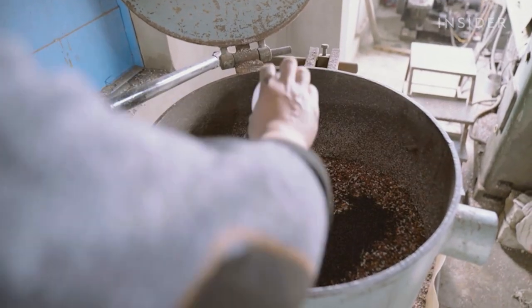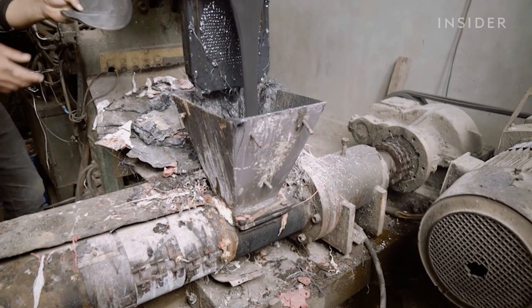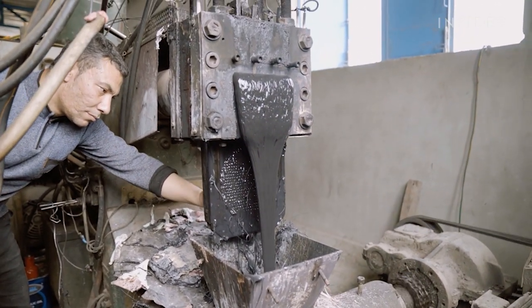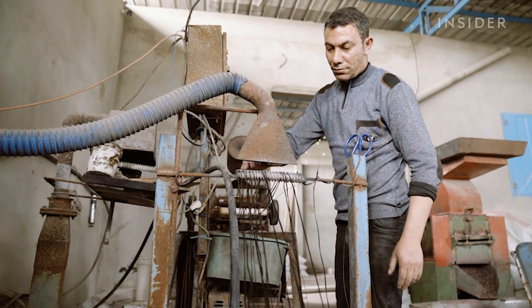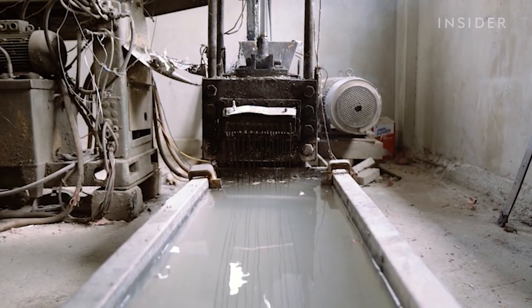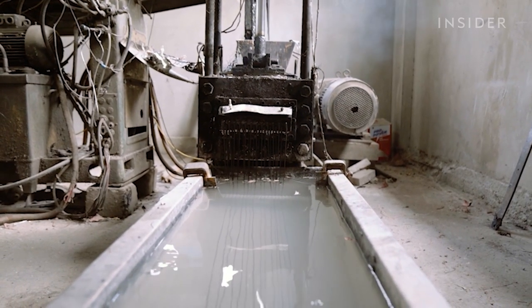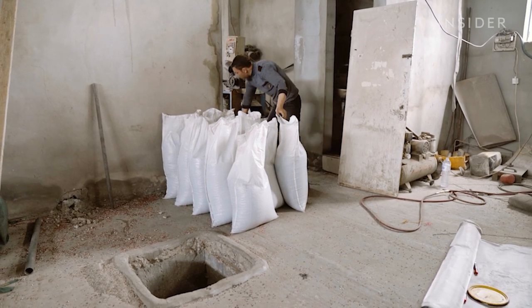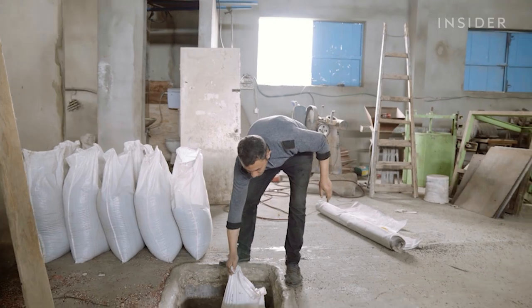Adding dyes adjusts the color. Then the pliable sludge falls down to an extruder, before being pushed out into long strands. Water cools the plastic until it solidifies. The strands get cut back down into a granule size and end up in these huge sacks.